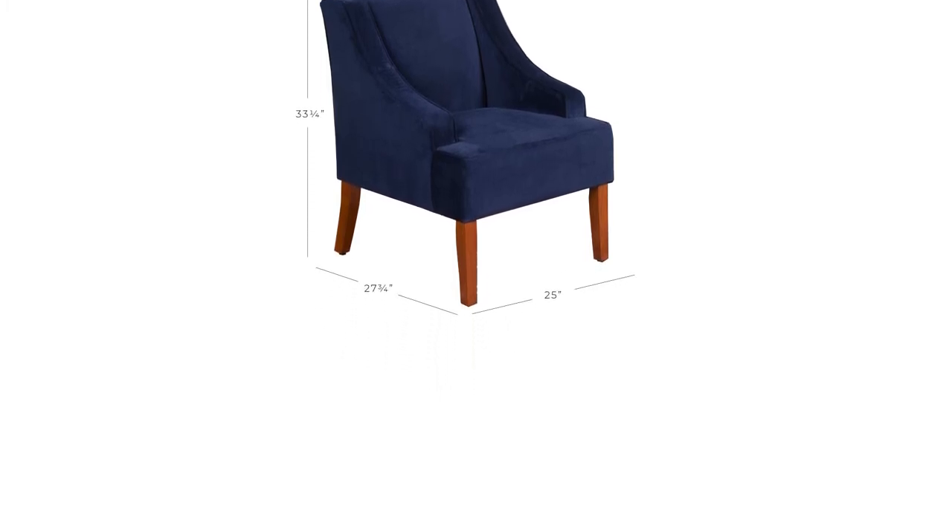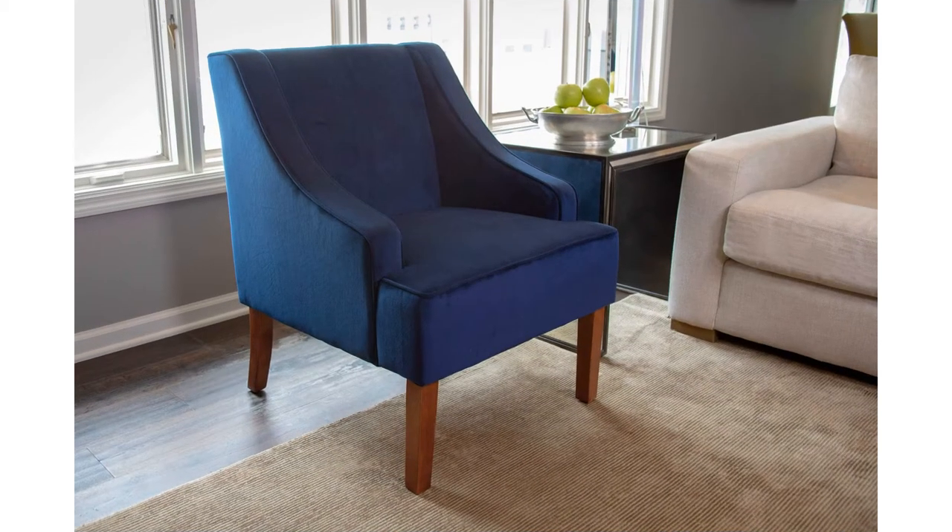The seat cushion is soft but bottoms out to a harder bottom. We would have been much more excited with the Home Pop had the seat cushion been developed with dual-density foam or a better spring system. That being said, for occasional seating and simple elegant style, the Home Pop is an excellent transitional pick.